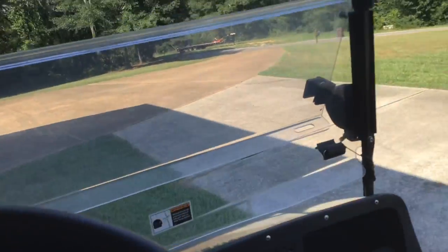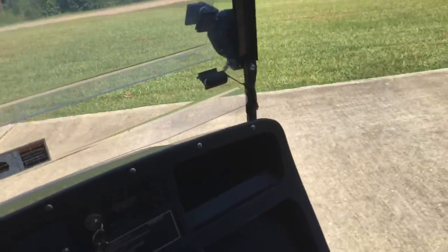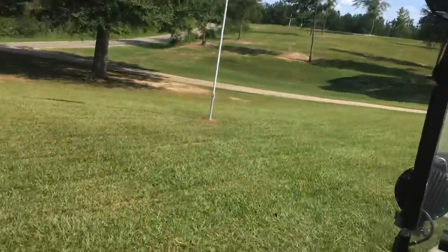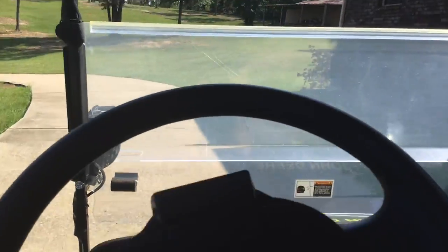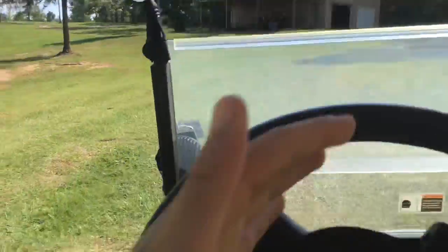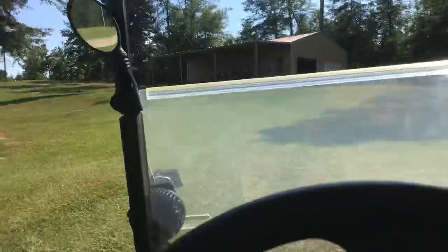Hey guys, what is up? We're doing another video in the golf cart, and if you watch, my tomatoes are huge — I did a whole thing on the golf cart. It's hard to record but I'm gonna try my best.